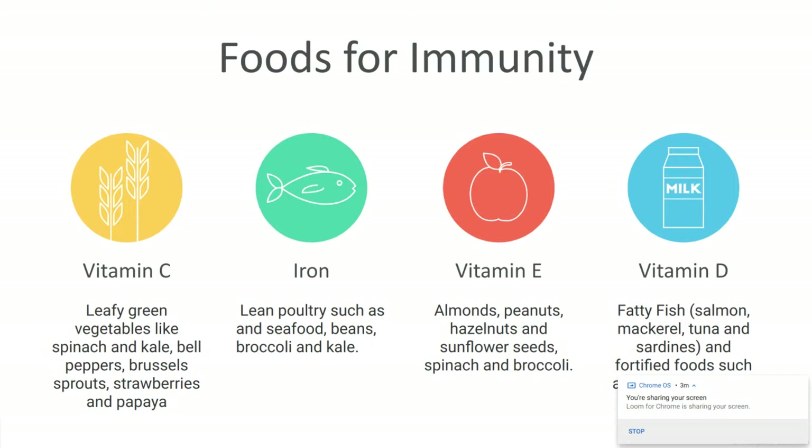Vitamin C is really the most talked-about nutrient when it comes to immunity. A lot of the foods are those that share that same hue as an orange. When we think of vitamin C, we think of eating an orange — but there are actually more foods with even more vitamin C. So if you don't like oranges, you can have spinach, kale, bell peppers (yellow and red), Brussels sprouts, strawberries, papayas, mangoes, and sweet potatoes. If a fruit or vegetable is red, yellow, or orange, it's likely to have vitamin C.